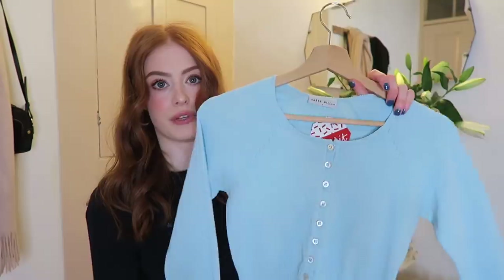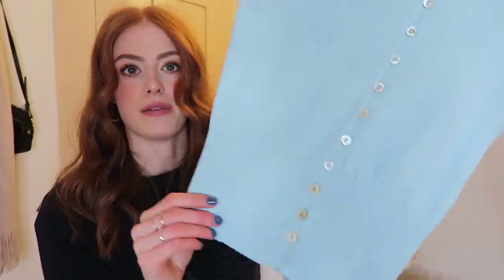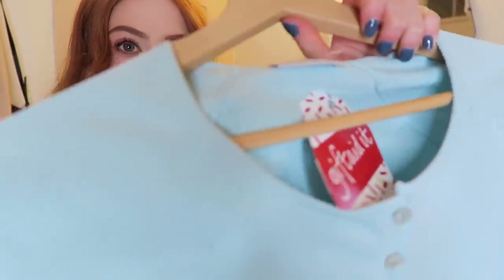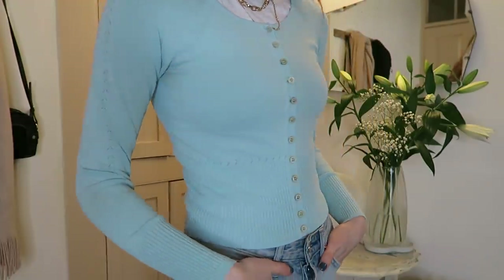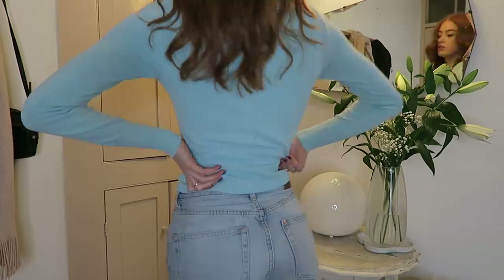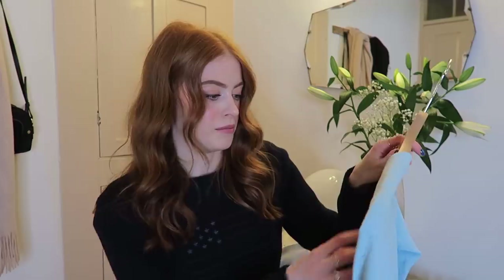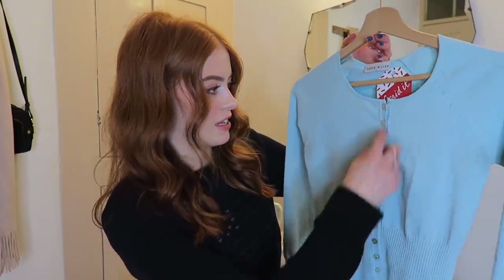Then I found this really sweet little Karen Millen cardigan — super tight fitting — and I just love the little detailing in it. There's a really pretty rib around the bottom and the neckline is really pretty too. I wear so much blue because I think it looks really great with red hair. I just love a cardigan because it instantly looks vintage. I'd probably wear this with a high neck stripy blue top underneath, poking out a bit, with the top two buttons undone — I think that would look quite cute.